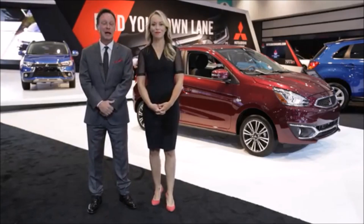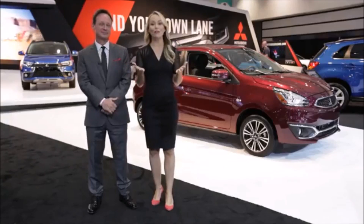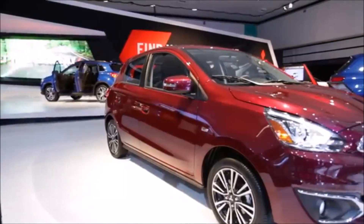Hi, I'm Melody, and I'm Martin, and we're product specialists for Mitsubishi. We're here at the Los Angeles Auto Show in the brand new, completely redesigned Mitsubishi Motors display. But right now, we're standing in front of the new 2017 Mitsubishi Mirage.